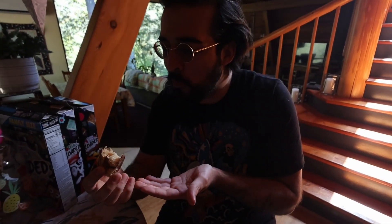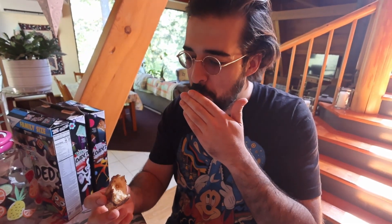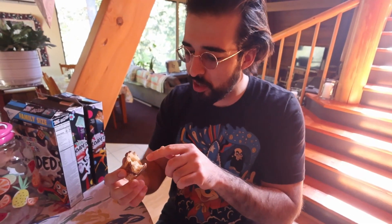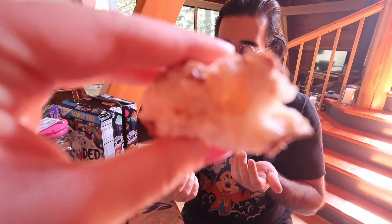Here we go. That is the caramel that does that and it's a really cool texture. What's nice is that Snickers has little peanut pieces and they stayed. And then the nougat at the bottom — it's like a cracker. It's so crisp and tasty. I like that more than Snickers actually.